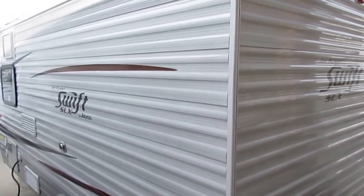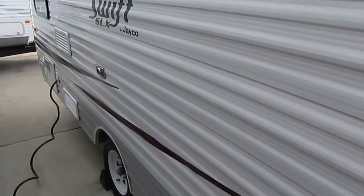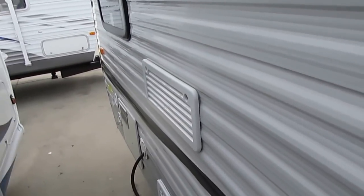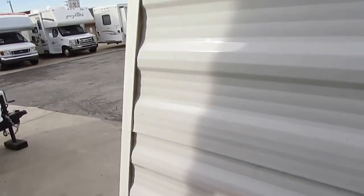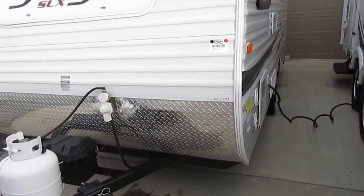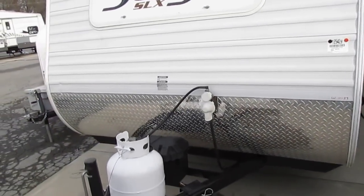This is a beautiful RV — the striping, the finish, the roof — everything about it is just immaculate. I've got it plugged into power right now. At only 18 feet long overall, this thing's a breeze to tow behind just about any vehicle. At 2,470 pounds, you can tow this with a Ford Escape or a Toyota Tacoma. You don't have to have a big truck to tow this little camper.